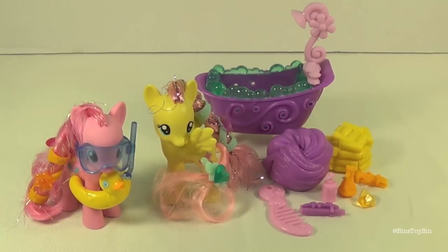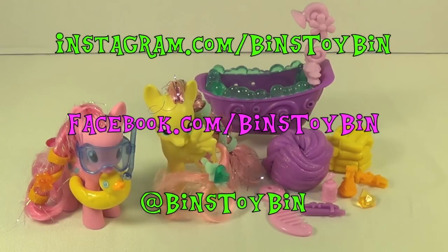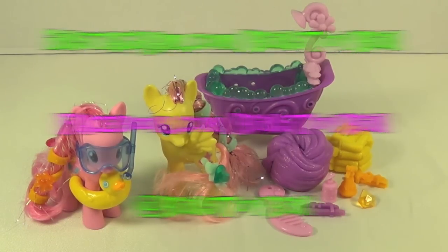Well, that was quite the bath time adventure. We made a mess making this video — yes, we did — and we have a lot of clean up to do now. In case you were wondering, those are stunt ponies who got caught in the mud slide, not the ones that actually came with the set. If you liked this video of the My Little Pony Crystal Bath set featuring Pinkie Pie and Fluttershy, be sure to subscribe to our channel, and like and comment. Don't forget to follow us on Instagram, Facebook, and Twitter. We'll see you next time, everybody — bye!